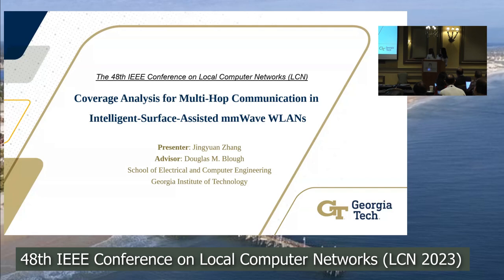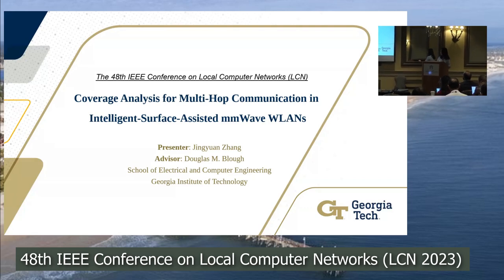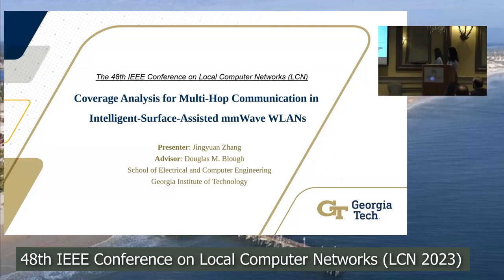Hi everyone. My name is Jin-Yuan and I'm a PhD candidate from Georgia Tech. Today, I will present our work on the Coverage Analysis for Multi-Hop Communication in Intelligent Surface Assisted Millimeter Wave Networks.